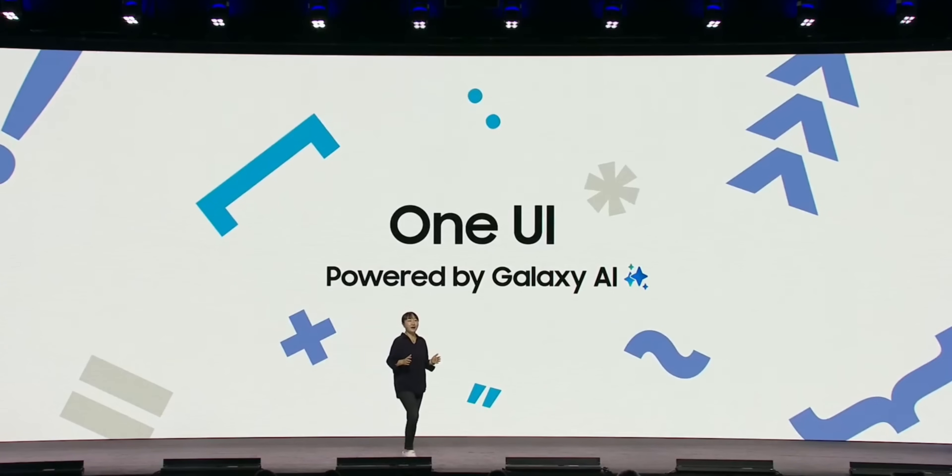So, to summarize the information we currently have on One UI 7: the stable version will come in January with the Galaxy S25 series launch, and the beta version probably within one to two months before year end. I'm hoping they release the beta by end of this month or early next month, since they'll need at least one and a half to two months to stabilize it before the January release. There will also be new AI features expected with the launch of One UI 7 on the S25 series.